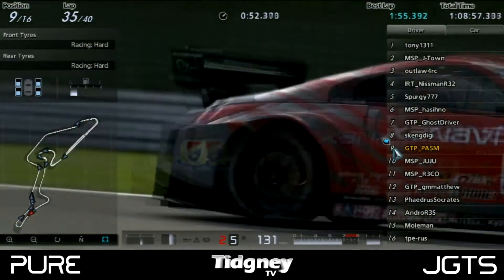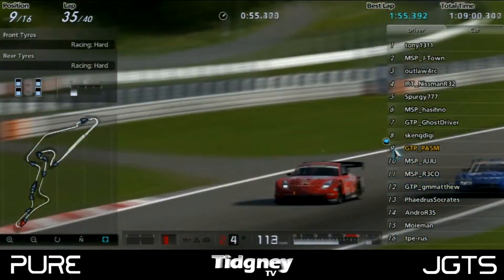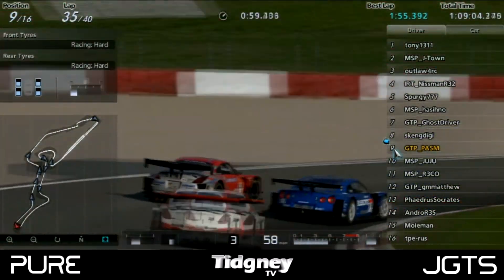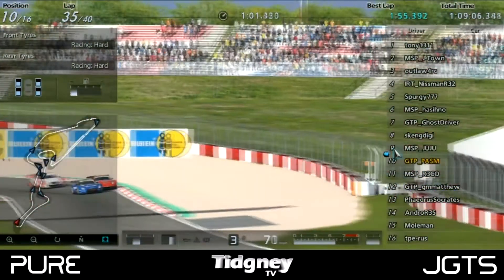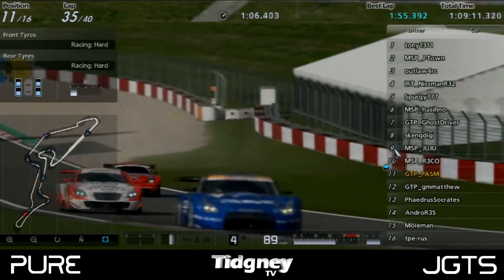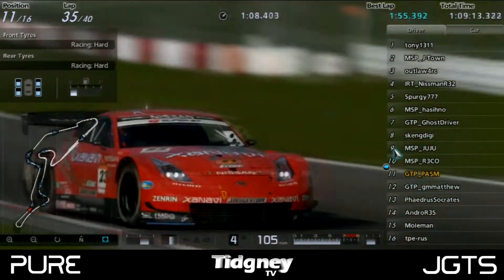PASM was under attack from MSP Juju and MSP Rico coming into the hairpin, defending hard. Unfortunately for PASM, he got overtaken on the inside by Juju who ran a little bit wide, and PASM unfortunately went into the gravel, letting Rico through as well — meaning he lost two more positions.